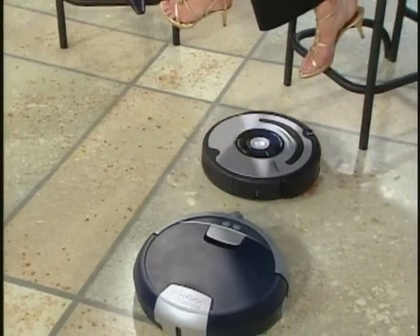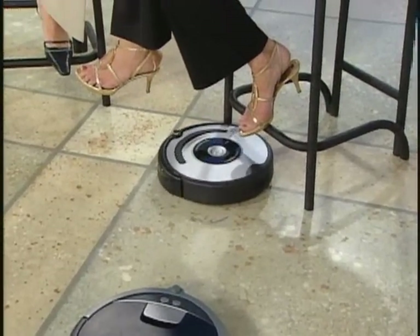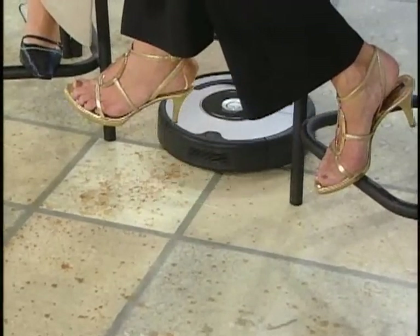Oh look, he ran into his friend Scuba! Our products are really great for helping take some of those household tasks away from you so that you can do other things. So if you've got a two-bedroom apartment, how long would it take Roomba to do its thing?